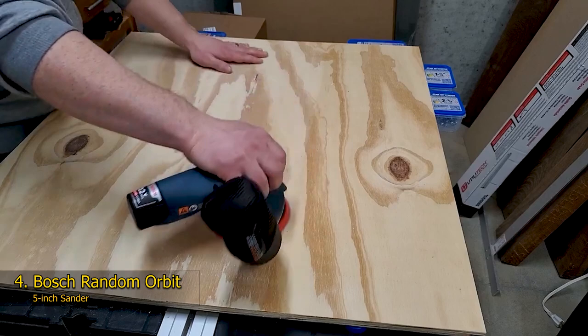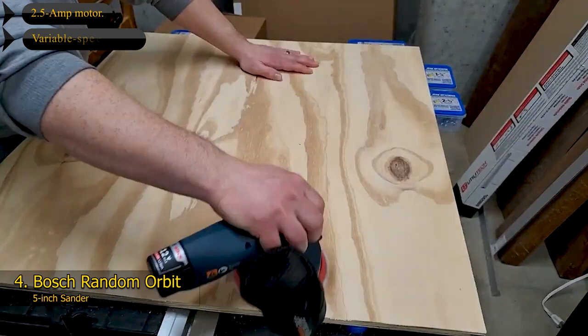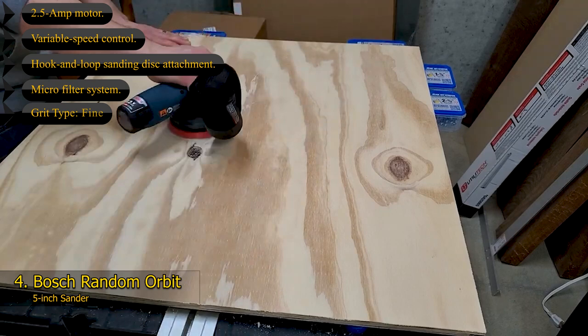Key features of the Bosch Random Orbit Sander: 2.5-amp motor, variable speed control, hook-and-loop sanding disc attachment, microfilter system. Grit type: fine. Voltage: 120 volts. Power source: corded electric.